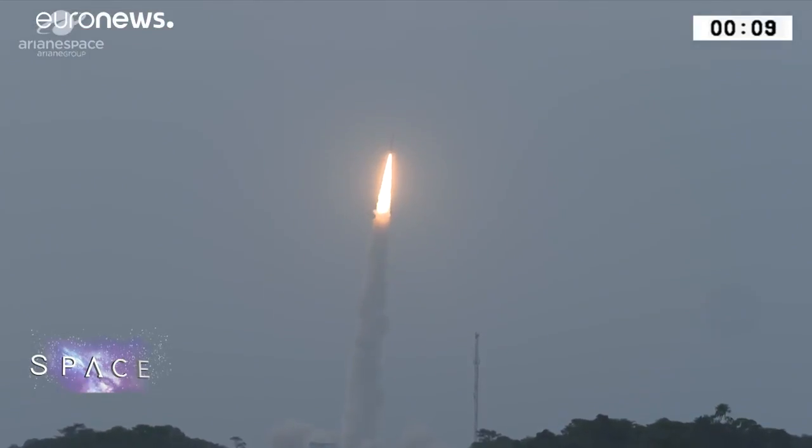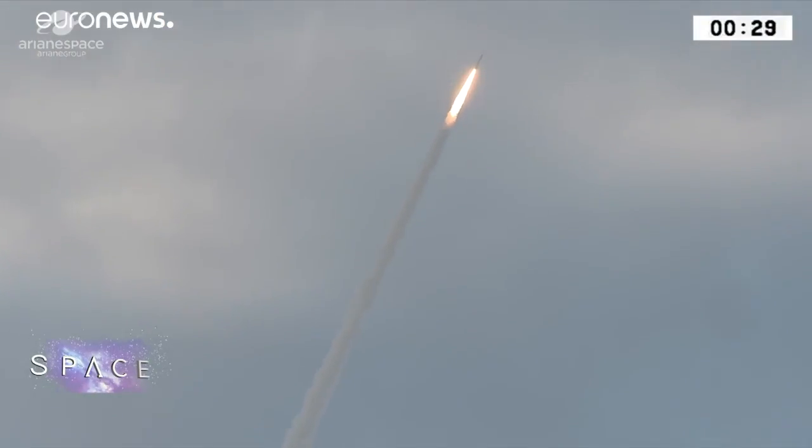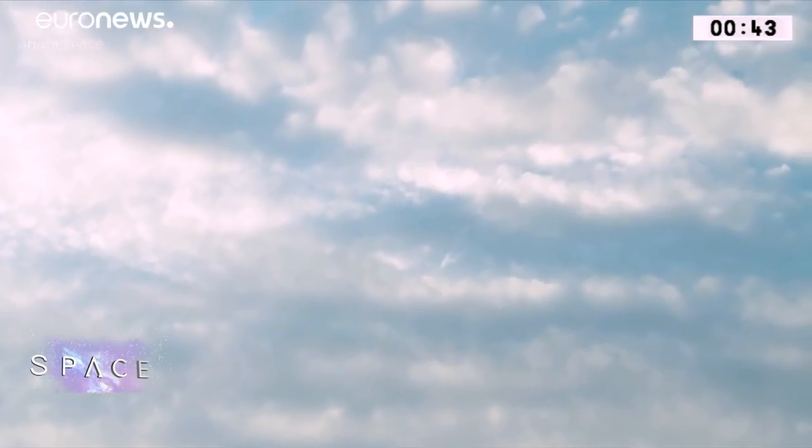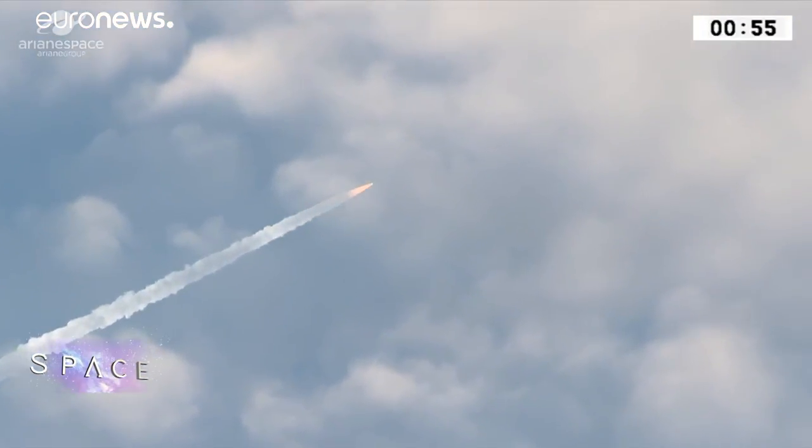With the rumble of a Vega rocket, a ground-breaking weather mission begins. In late August this year, ESA's long-awaited Aeolus satellite set off to space, flying fast and low, just 320 kilometres above our heads.